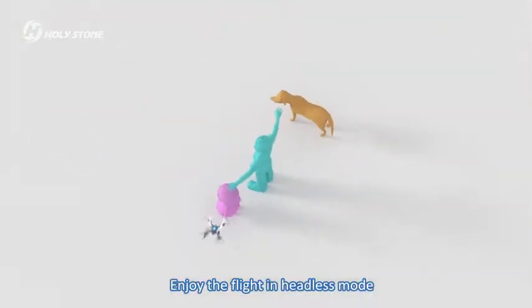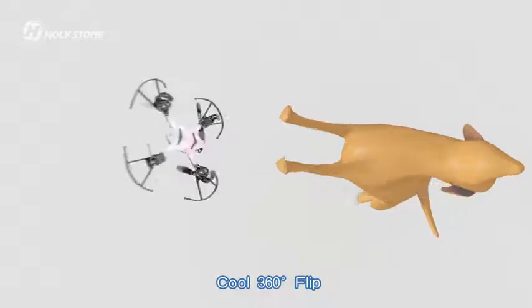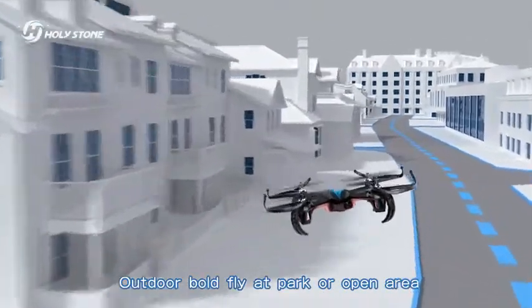Enjoy the flight in headless mode. Cool 360-degree flip. Outdoor belt fly, a park or open area.